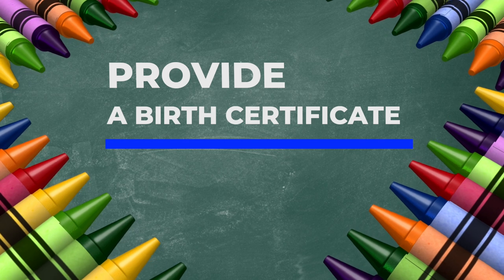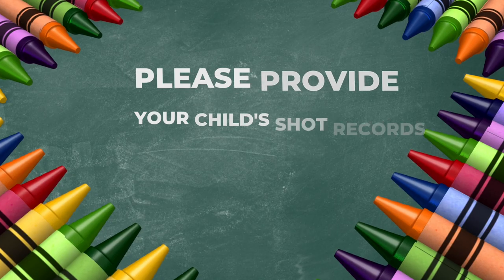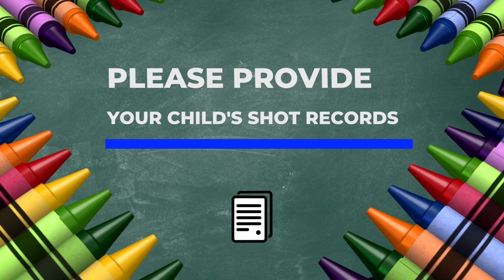These are documents that all public schools require and they're pretty standard. The first document is something that verifies your son or daughter's birth date, so typically this is going to be a birth certificate. The next document is the immunization records so that we can verify all of the shot records for your son or daughter.